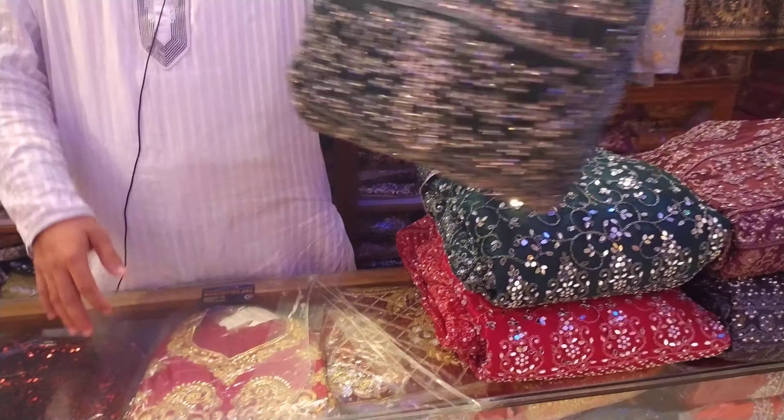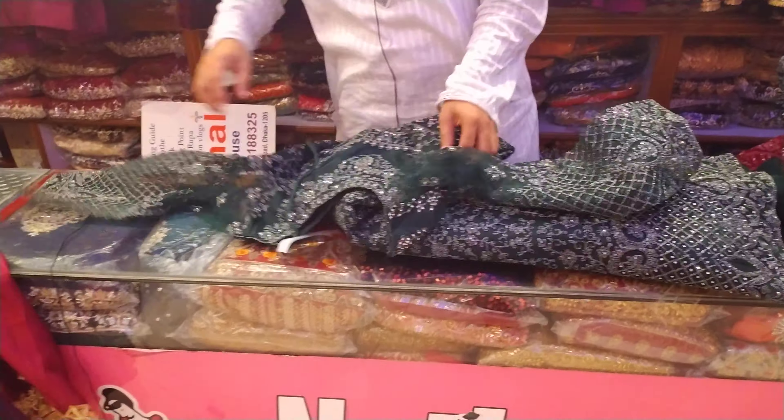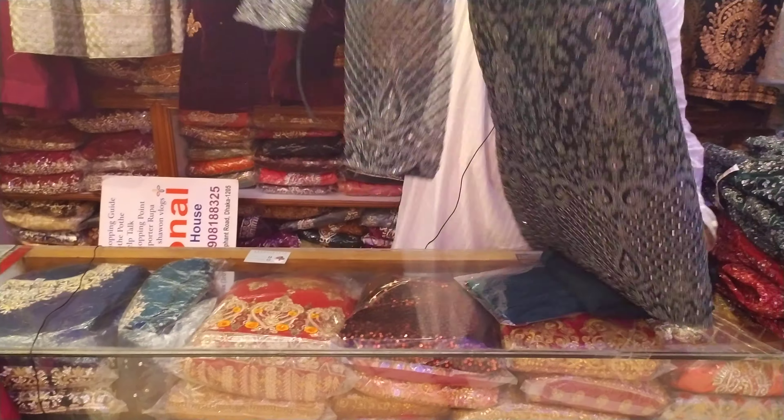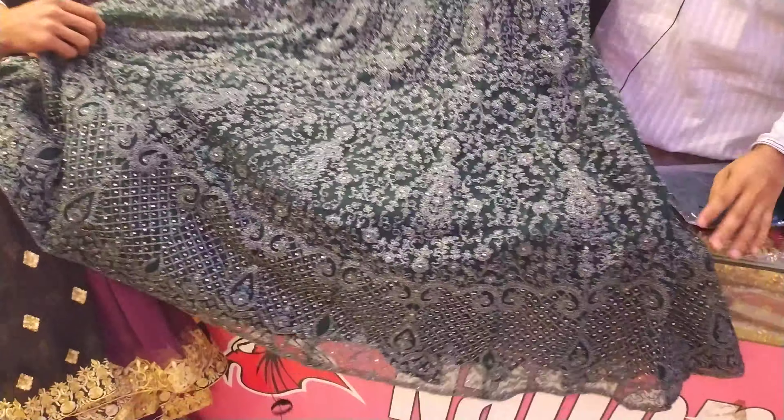This is a very cool design. It's a very similar design. It's a very unique design. This is a very nice design, this is a very classic design.